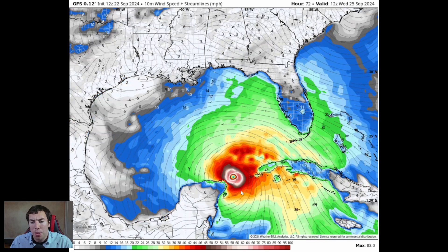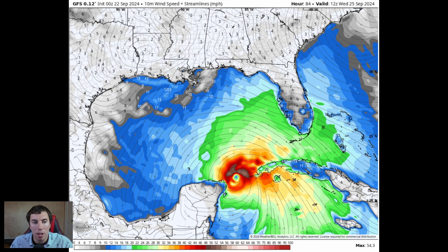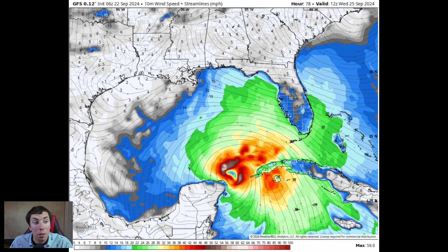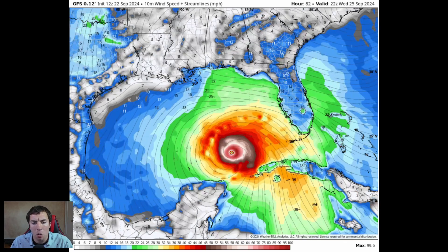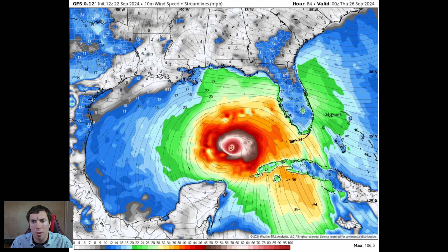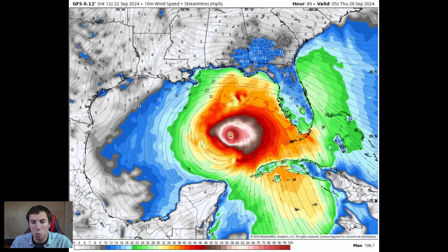By day three — Wednesday morning, September 25th — we have a hurricane. Looking back at last night's 0Z run in the same spot: 54 mph winds. The 06Z run showed 59 mph winds. And now look at the uptrend: 83 mph winds in three days from now according to the GFS. By Wednesday night into Thursday, September 25th and 26th, we have a 100 to 110 mph hurricane. And it goes worse from there — by day four this ends up being a major hurricane with 110 to 120 mph winds.